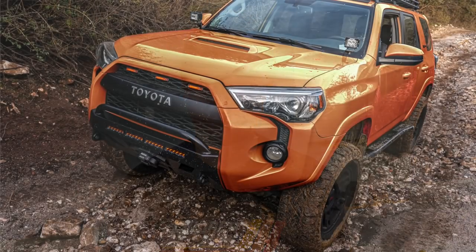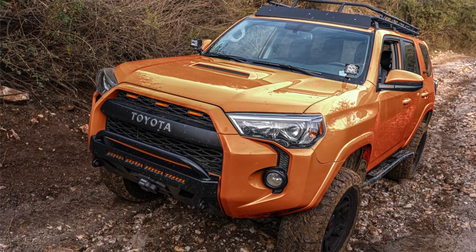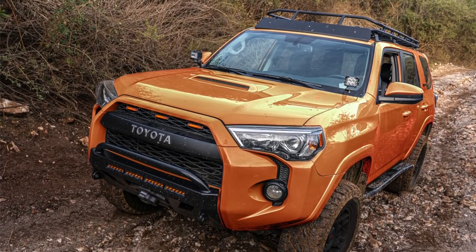Well guys, can you believe it? It's that time of year again where we should start talking about the 2023 Toyota 4Runner TRD Pro Special Edition color. What is it? Let's get into it.